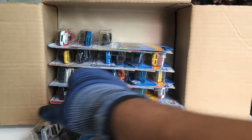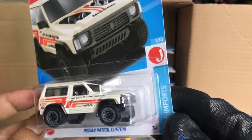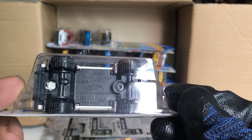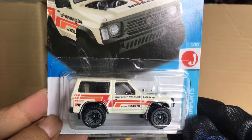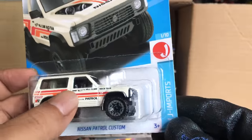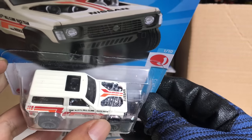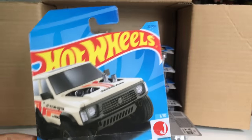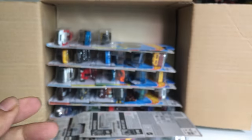Also new to the case and a new casting — the Nissan Patrol Custom, debuting in 2022. That is beautiful! Look at that — the interior and the exposed engine are chrome, sort of like a dark chrome. That is awesome! Number 20, HW J Imports.